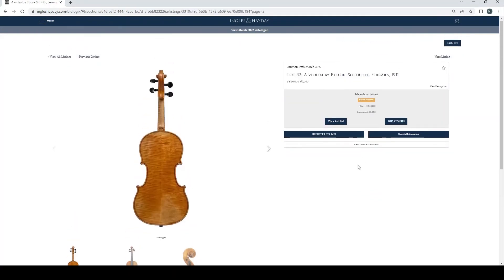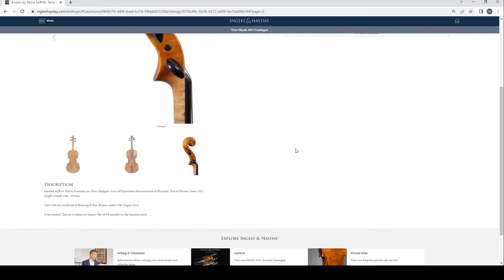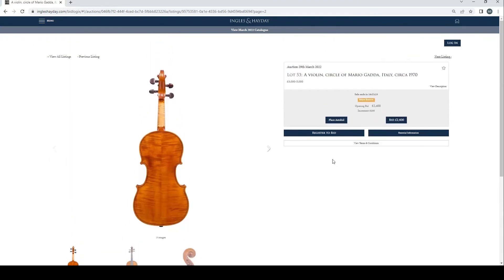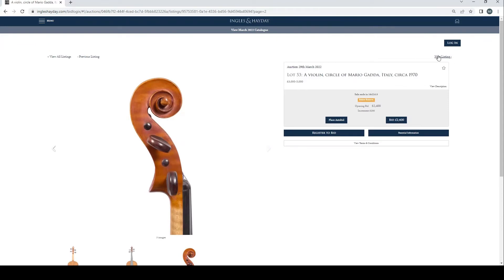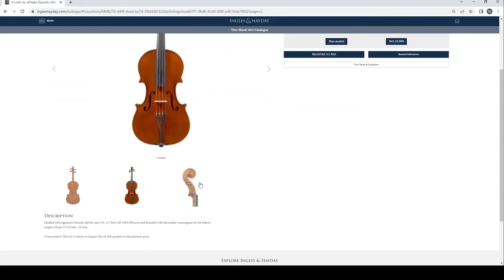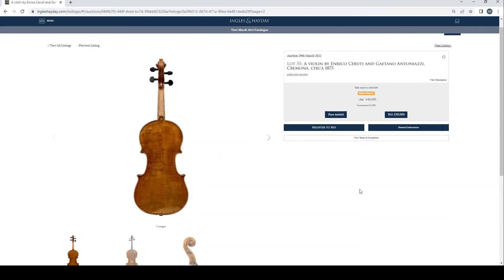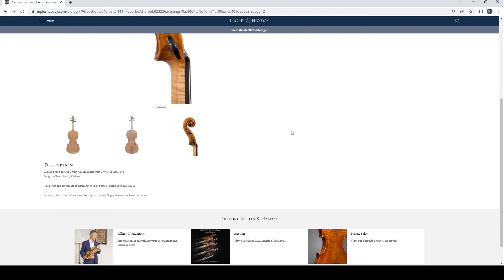Violin by Ettore Soffritti, Ferrara, 1911, £32,000 bid — looks fairly nice. Length of back 35.6cm. It's got a reunion and signed certificate, so that's pretty decent. Violin, circle of Mario Garda, Italy, circa 1970, no bids so far, length of back 35.7cm. Violin by Alfredo Gianotti, Milan 1989, £4,800 current bid, length of back 35.5cm. A violin by Enrico Cerruti, attributed to Gaetano Antoniazzi, Cremona, circa 1875, £48,000 bid — a little bit off from the estimate but we still have a day to go. Length of back 35.6cm, certificate of reunion.